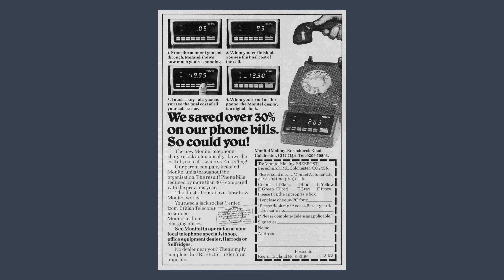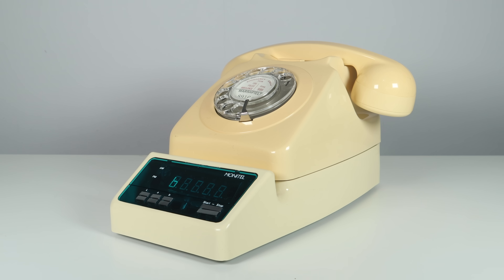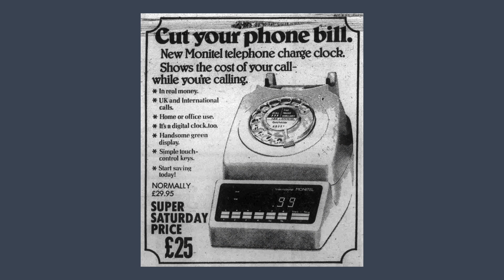Two models catered for worldwide needs: a UK type and an international version. Designed to complement post office telephones, the unit was designed to fit under a BT 700 series telephone. It was available in all seven standard BT colours: ivory, grey, green, black, red, blue, and yellow. Sadly, my sun-damaged telephone is in need of retrobriting, so the colour doesn't quite match this untarnished Monitel. Amazingly, it was sold in places like Harrods and Selfridges, along with specialist telephone shops, though the primary sale method seemed to be mail order.